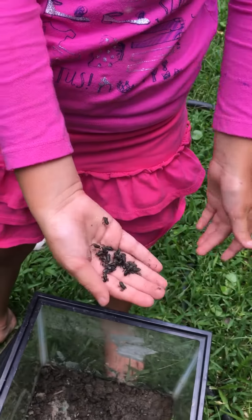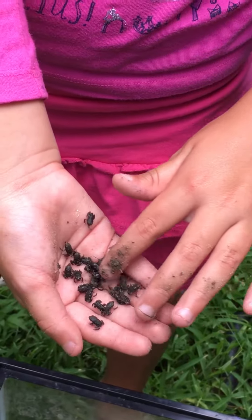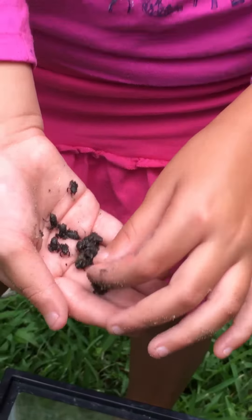Look at this one about to hop out of my hand. Nope. You have some too? Yeah, I'm putting them back. Look — some are in here, there, there, there. They're all around.